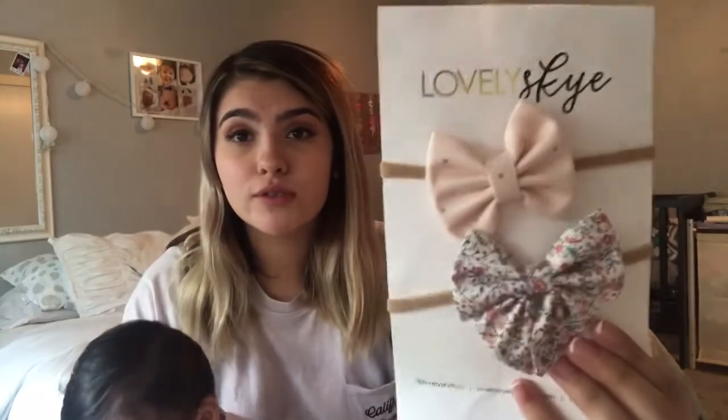The material is nylon, so they're going to be super soft on your baby's head. My daughter doesn't like when bows are super tight, and I've tried so many that are just tight on her head and she gets mad. These are amazing because they're made of nylon — so soft and comfortable.